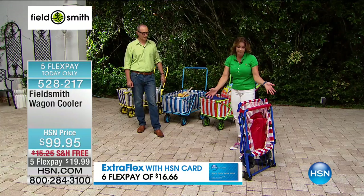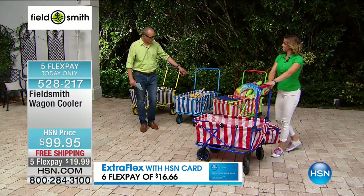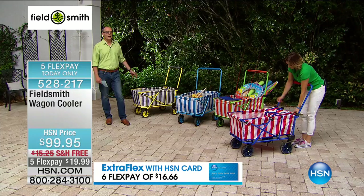Now we go with the stripe. Carrie has the red and white stripe. We have the orange and white stripe, the blue and white stripe, or the grey and white stripe. Another thing I love about this — appreciating kids, dirt, sand — you can wash this out. Put a hose to it. In fact, I've got a Karcher pressure washer coming up in a few moments — you can use that on this one.